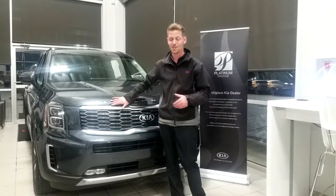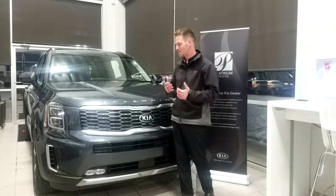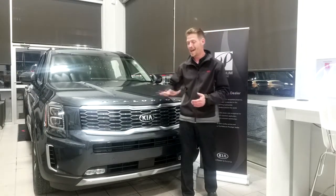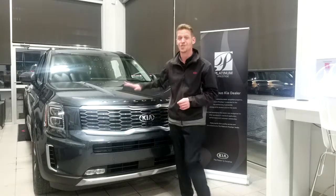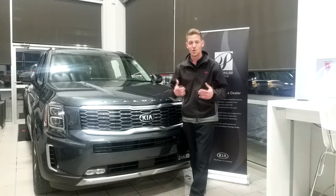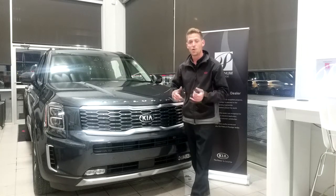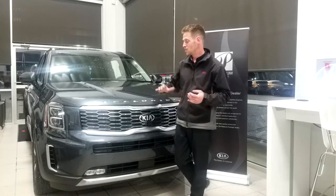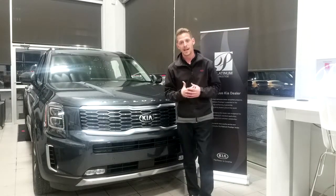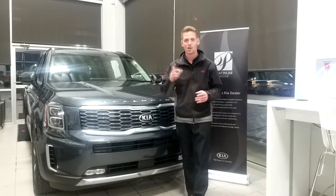There you have it — tons of features on the Telluride, from the entry level all the way up to the SXL. Come down and have a look for yourself; no purchase necessary, just come check out our cars. We're proud of them. There's a reason why Kia has the slogan 'The Power to Surprise' — we love surprising our customers with new technology, quality, and beauty. Thank you for watching. I'm Dan Callan from Planet Kia at 415 18th Street North in beautiful Brandon, Manitoba. Have a wonderful night.